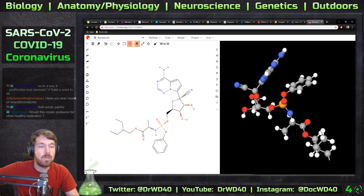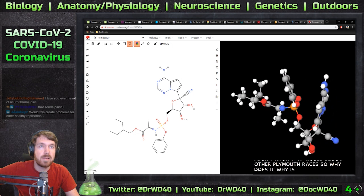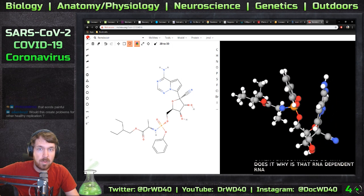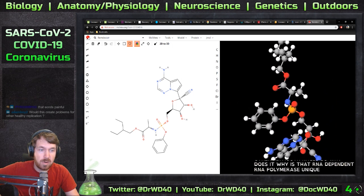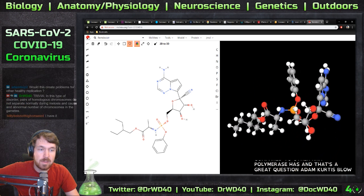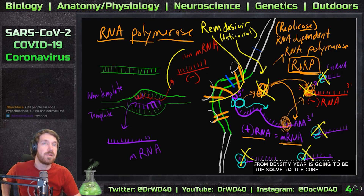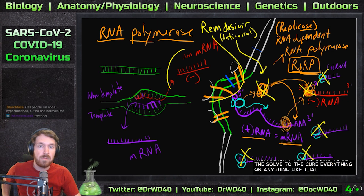Let's see if it's in MolView — yes, it's here. A great question is: why is that RNA-dependent RNA polymerase unique in structure compared to other RNA polymerases? Could Remdesivir block something else? I'm not saying Remdesivir is going to be the solution to cure everything — I'm just saying it's a potential promising treatment.